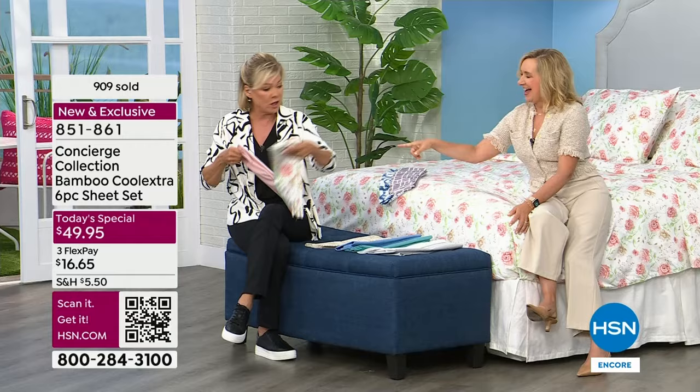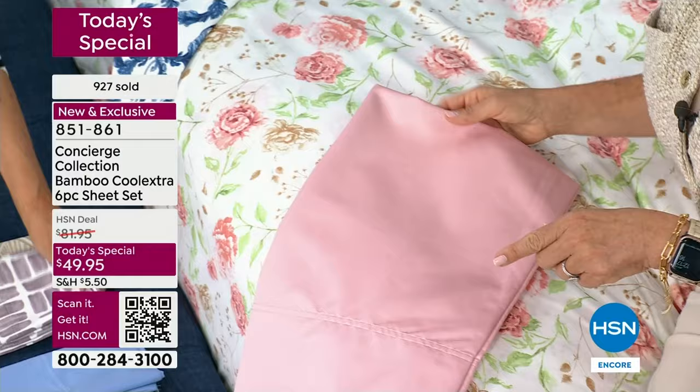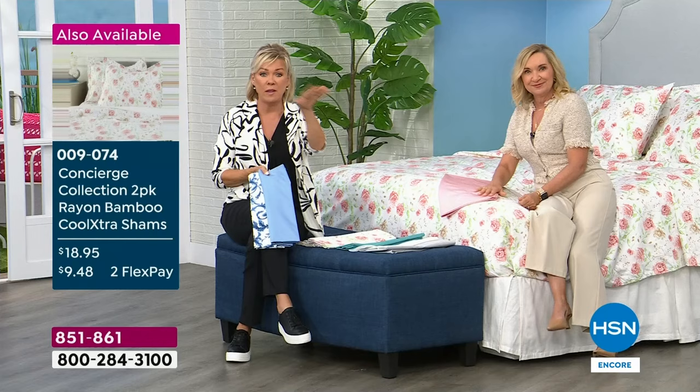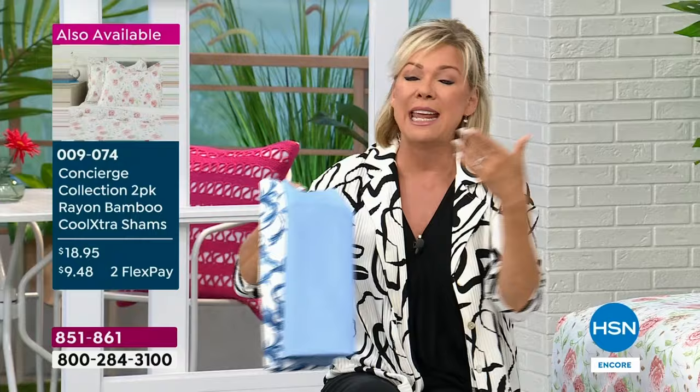If you're thinking about mixing and matching — look at that soft pink against the floral. We also have matching duvet covers for the first time ever. Matching shams. I think we even have extra pillowcases and extra pillow shams. We'll share all that information. We even have pillows coming up. So you've got the same benefits going on throughout the entire bedroom.